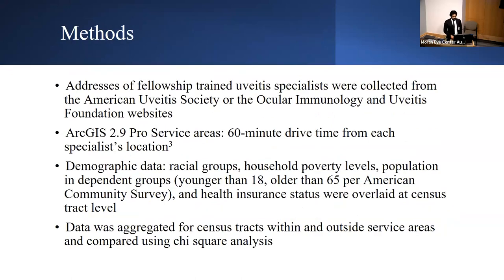Addresses of fellowship-trained uveitis specialists were collected from the American Uveitis Society and Ocular Immunology and Uveitis Foundation websites. Using ArcGIS 2.9 Pro, these addresses were geocoded and a map was constructed. We constructed 60-minute drive time service areas around each specialist location, setting parameters as average driving distance on a weekday at midday. Demographic data was imported using the American Community Survey and American Census Bureau, including racial groups, household poverty levels, population in dependent age groups (under 18 or over 65), and health insurance status, all overlaid at the census tract level. Data was aggregated for census tracts within and outside service area coverage and compared using chi-square analysis.